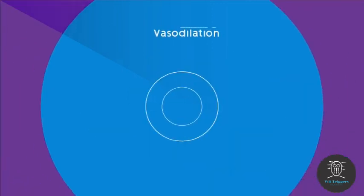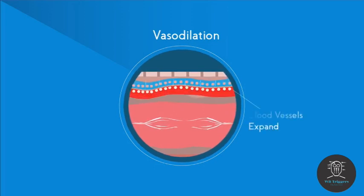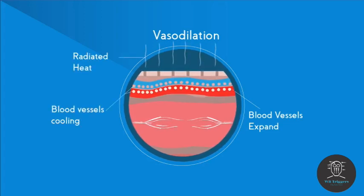Another way of losing heat is vasodilation. Look how these blood vessels nearest the surface of the skin open wide and allow blood to flow through them. The heat is radiated from the blood into the air and the blood cools down.